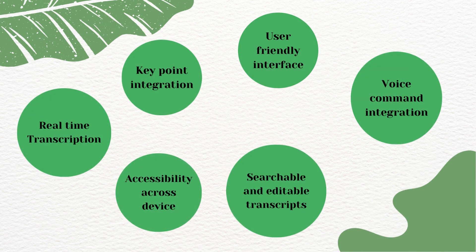First, real-time transcription accuracy — Otter excels in real-time transcription with high accuracy, crucial for fast-paced lectures or discussions. Second, it goes beyond basic transcription, identifying key points and creating organized notes for efficient review and comprehension. Third, user-friendly interface — Otter offers a user-friendly interface for easy note-taking, accessible to users of all technical levels.